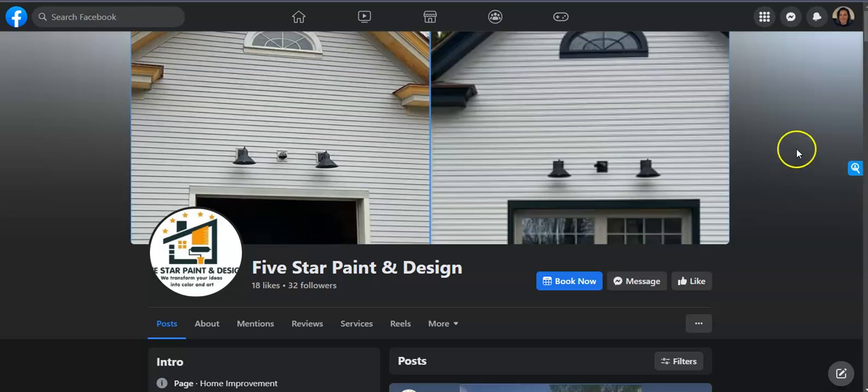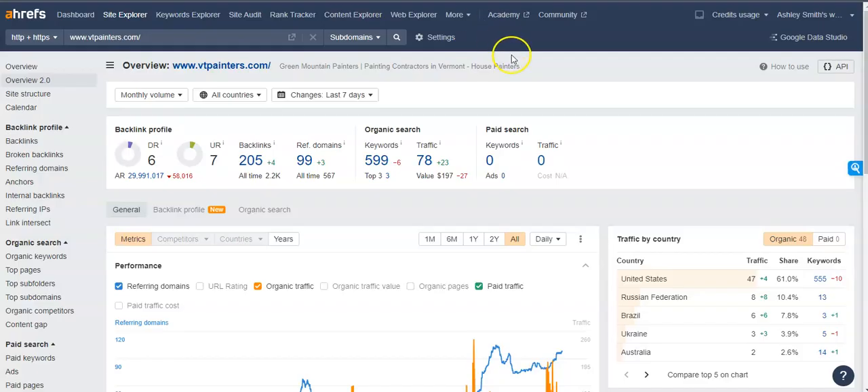If we take a look at one of the competitors in the area, I have a paid program that we use and I put them in there to see what you're up against. I have VT Painters in here. One other thing I wanted to go over is the UR and DR ratings, because they're super important for where you fall within the Google search results.